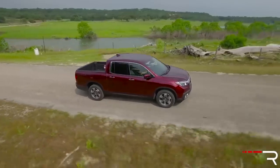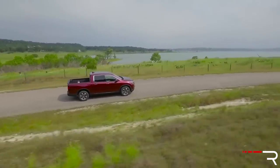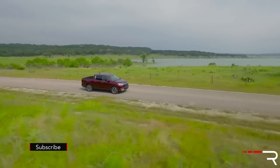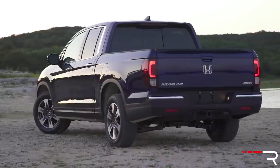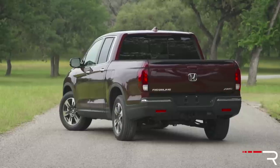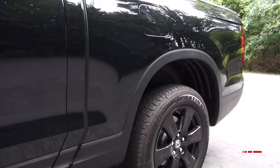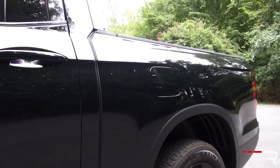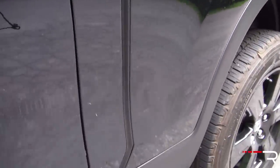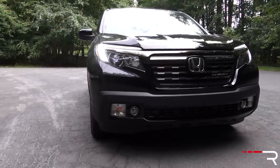Honda made the vehicle larger because they wanted to improve the practicality of this truck. The bed is a full 4 inches wider and about 5 inches longer than the previous generation. Honda also got rid of the flying buttress design in the bed sidewalls — a lot of owners complained it made the bed more difficult to access and made it look smaller than it actually is. Now we have a traditional-looking bed with fake cutouts showing the separation between the cab and the bed — it's just a rubber seal.